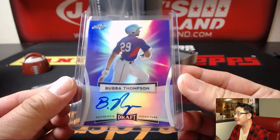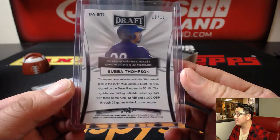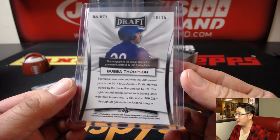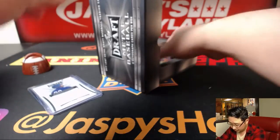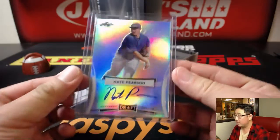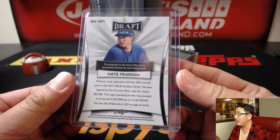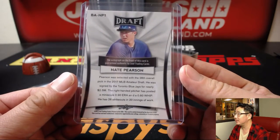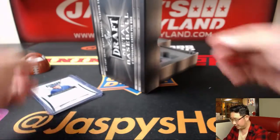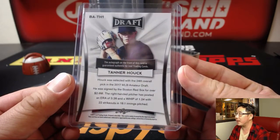Bubba Thompson — 10 out of 15. The Rangers guy, 26th overall, so first rounder. Nate Pearson — 28th overall, so late first round pick by the Blue Jays. Those are pretty good numbers. 20 innings of work. Tanner Houck — 24th overall, another late first rounder for the Red Sox.